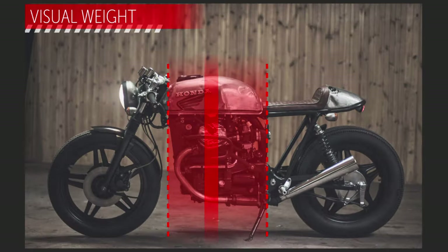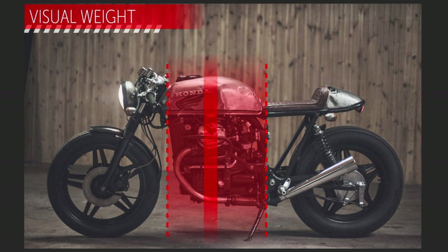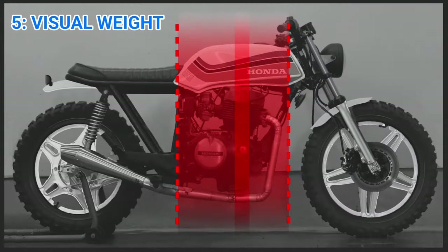The next rule is the visual weight — the main mass of the bike. It's best if the engine and tank approximately have the same width, and if the middle of the cylinders on the engine is where the peak of the tank is. I think my build is spot on when it comes to this rule.